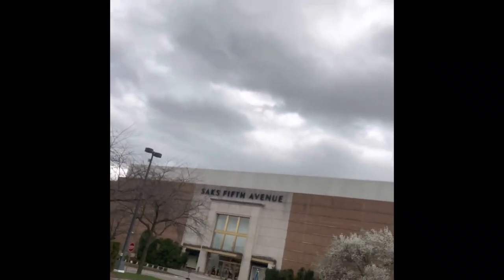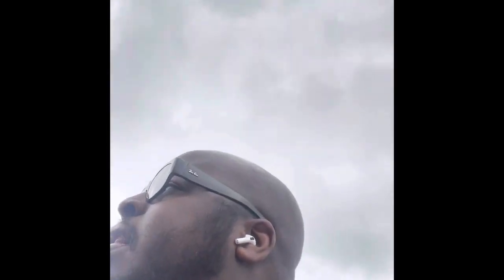Alright guys, so I am at the Saks Fifth and we are about to hopefully try these glasses on, see how they look, see how they feel. I know they're going to be heavy because they are LED glasses — it has like a small little battery on it. But we'll see how it looks, hopefully I can get the LEDs to work.